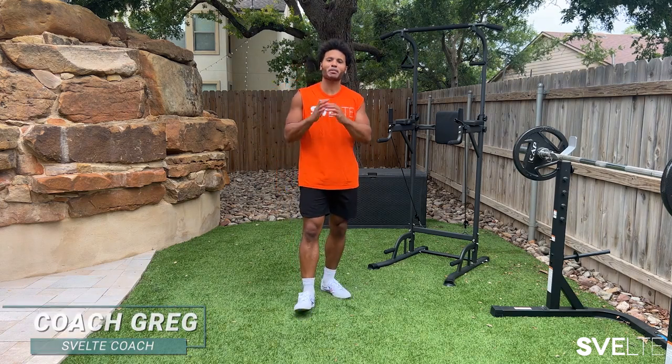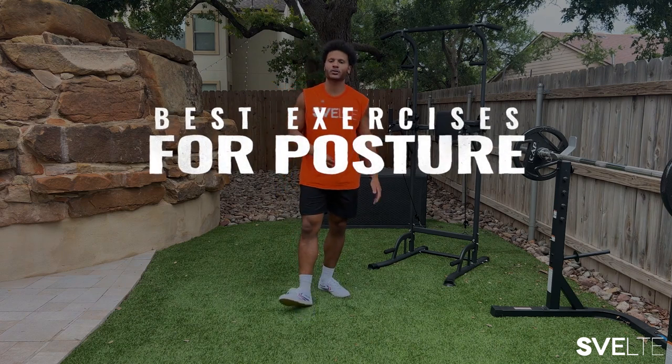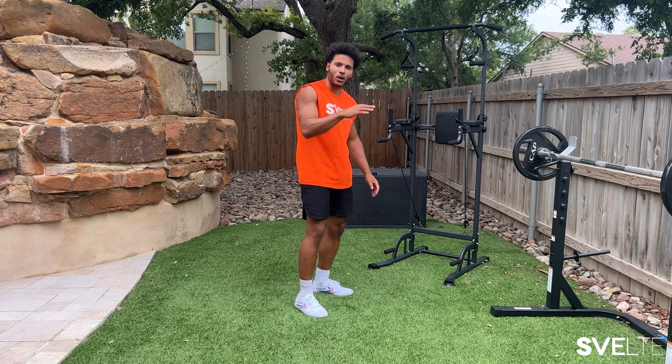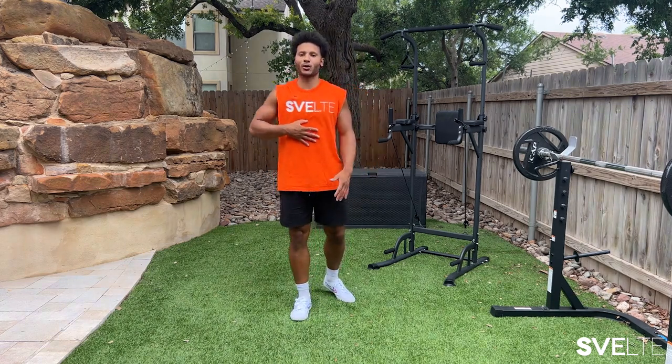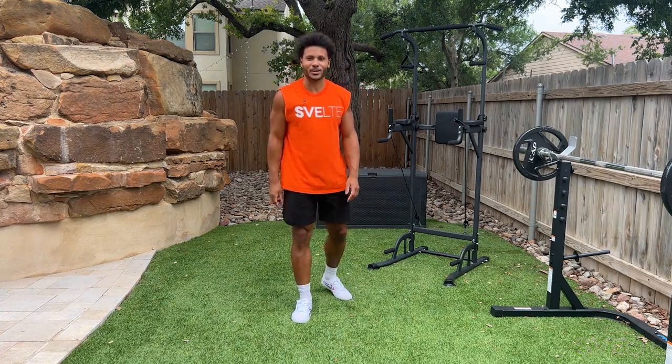Hey, Coach Greg here with Svelte Training. Today we're doing best exercises for posture. If you find yourself sitting a lot during the day, or being hunched over, or feeling like you have a lot of back pain, neck pain — all of it — this will help. These exercises are going to help with your posture, make sure you're standing up tall, help with any muscle fatigue and all of that. So if any of that strikes your fancy, let's get started.